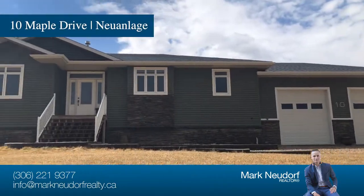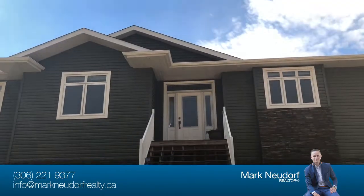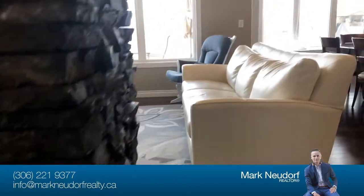Welcome to 10 Maple Drive, Nuon Log, a quick 20-minute drive north of Saskatoon. A sprawling 1,873-square-foot bungalow that has been professionally finished from top to bottom with no expense spared.